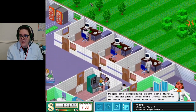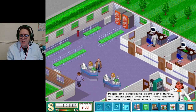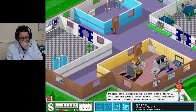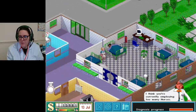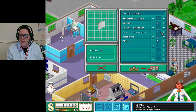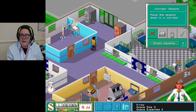They're thirsty - there are two drink machines, where else can we put drinks machines? Another emergency is coming in - yes! Maybe a drinks machine here, we're going to get a lot of cash from this emergency hopefully. I'm going to listen to people's feedback - two in that one.